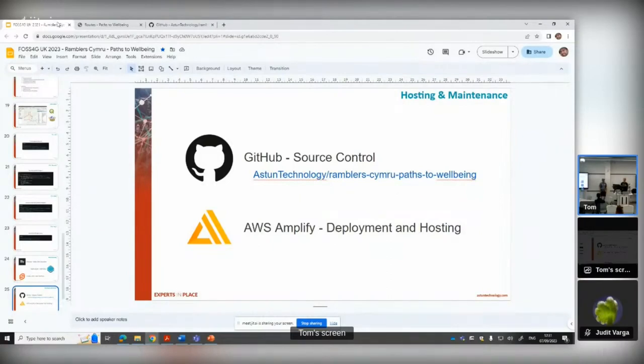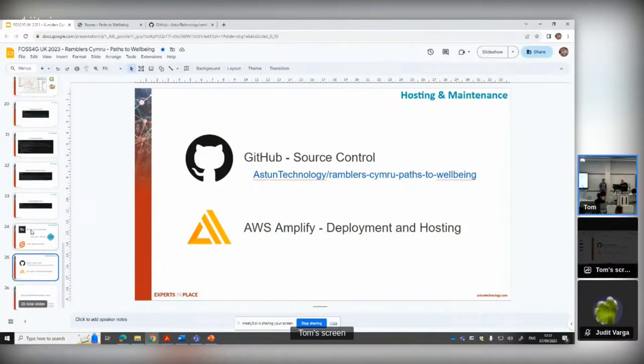Yeah, we're really quite pleased with how that's worked out. The site's up there for anyone that's interested.